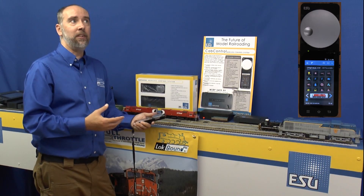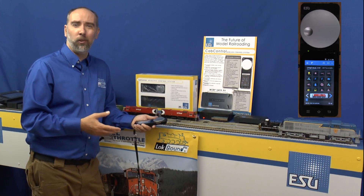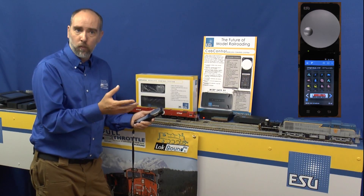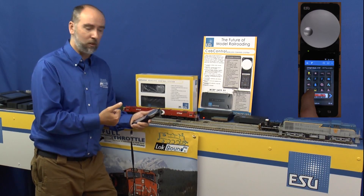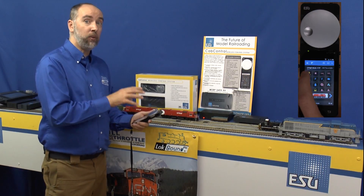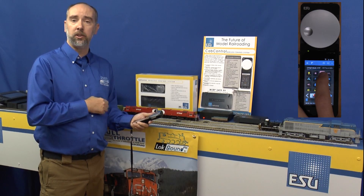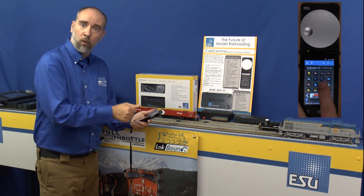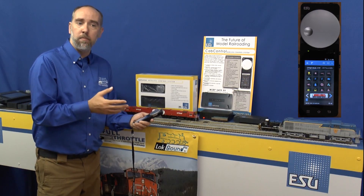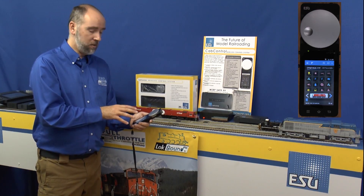No more having to remember what function button does what, or what F6 does. You can look at your throttle and see different colors for the icons — yellow for lights, blue for logic, red for sound. Up to 28 function buttons can be set as momentary or latching, so every button can be individually configured to stay on after pressing or release as soon as you lift your finger. For example, brakes that only engage while held and release when you let go — configurable on any function button, not just F2 as in many other systems.